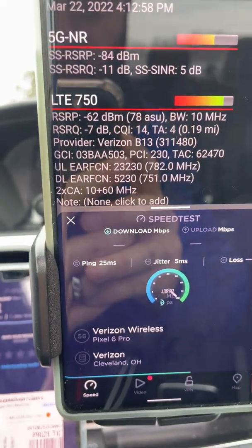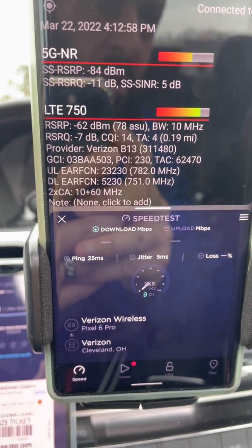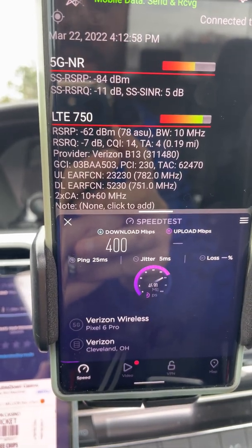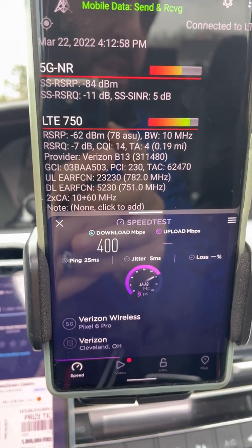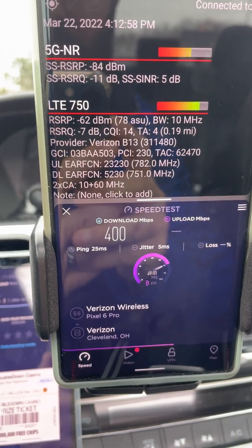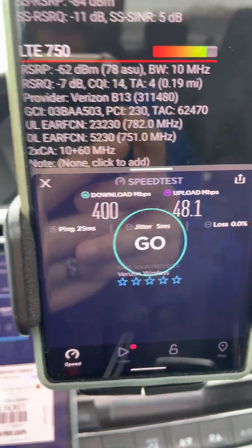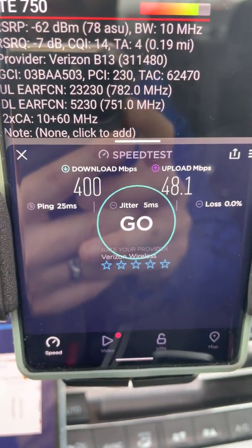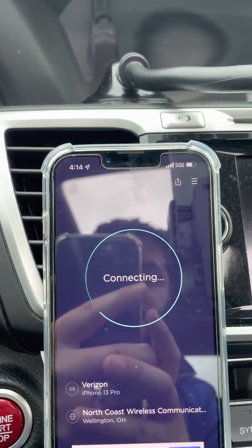I'm surprised it's only aggregating with the low band. You'd think it would aggregate with the PCS or the AWS, where there's more spectrum. The AWS channel here is like Band 66, 20 megahertz — that would actually make more sense, because then it would be like 80 megahertz of total spectrum instead of 70. But that's still pretty good — 400 down, 48 up.